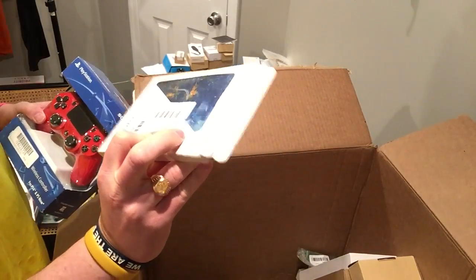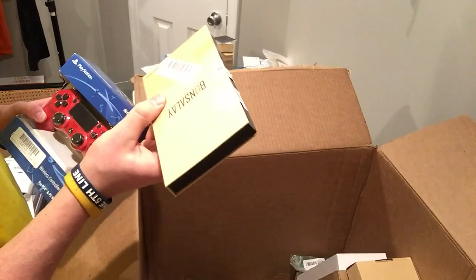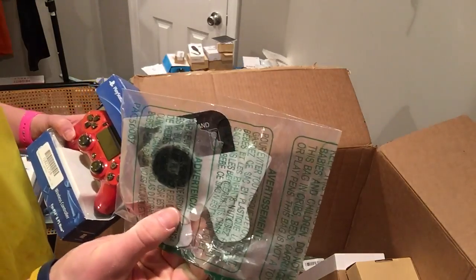Here we go, that's what I wanted — 40 bucks right there. Nunchuck for your Wii. Kindle case. Wireless selfie stick maybe. iPhone case again. Pop socket again — a ton of those things.